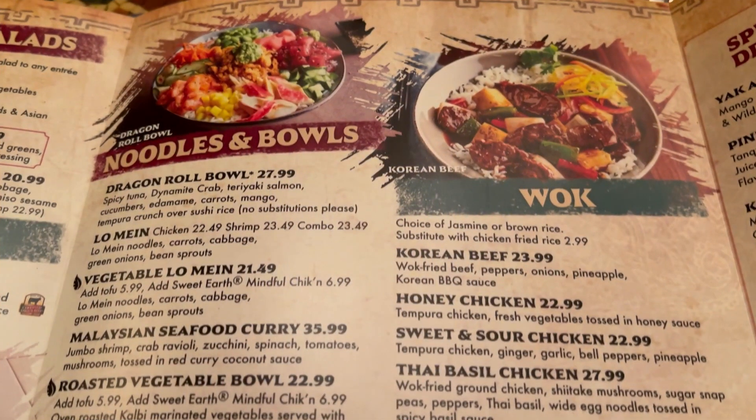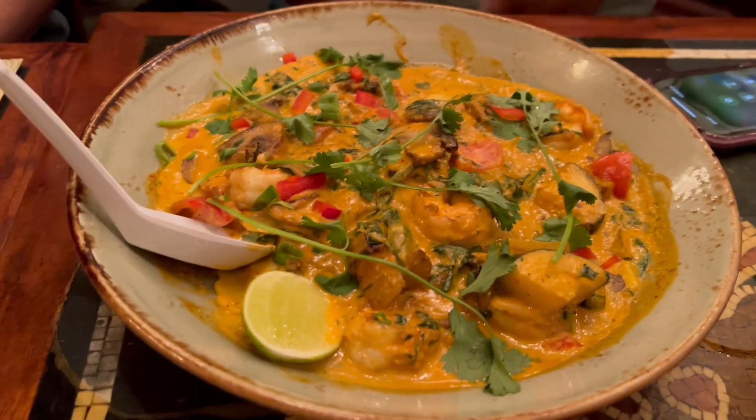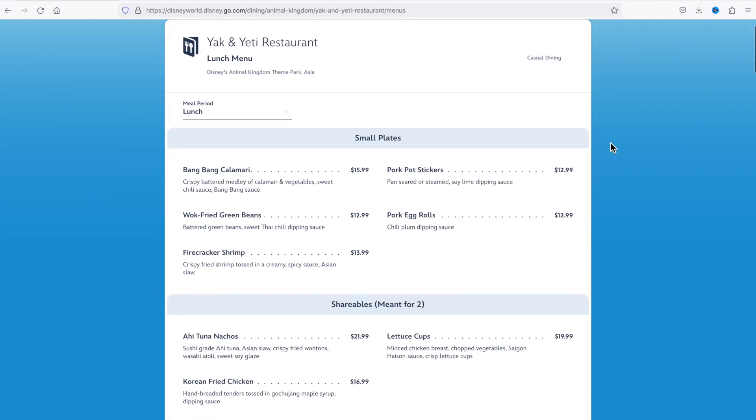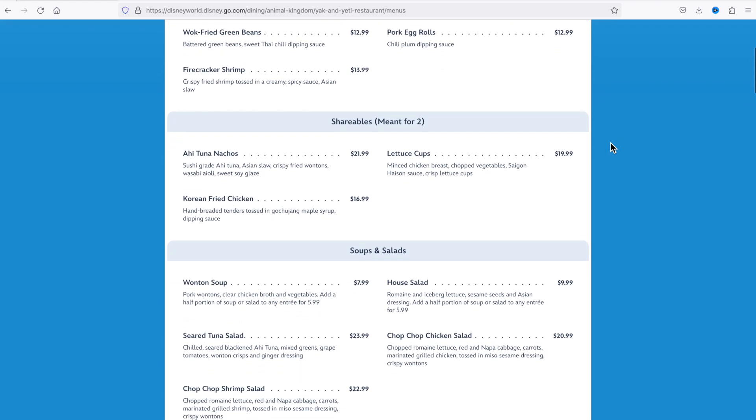One of our friends got the Malaysian seafood curry and really enjoyed that. Overall the food was reasonably priced for a restaurant in a Disney theme park — it ended up being cheaper than any of our other meals on that trip.